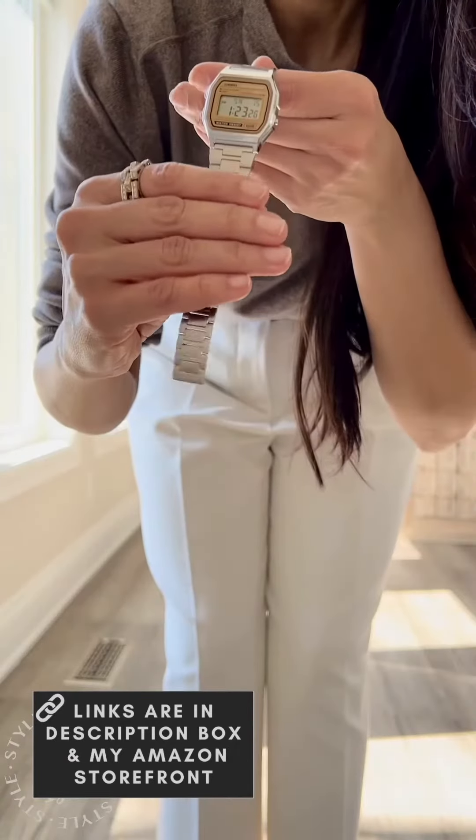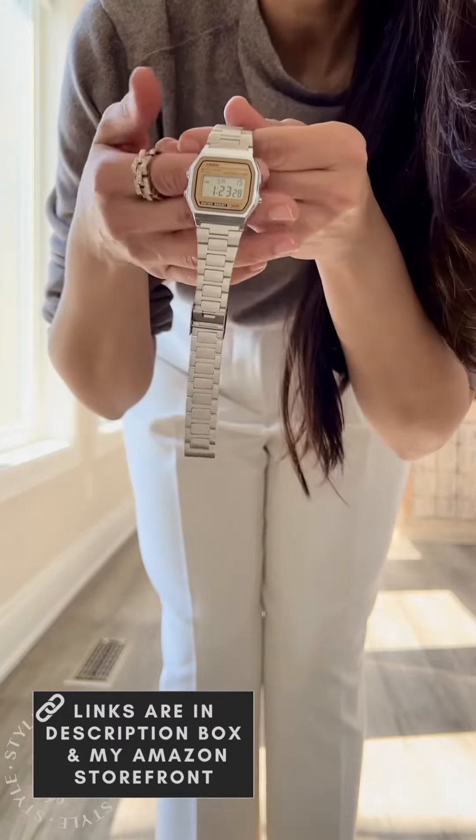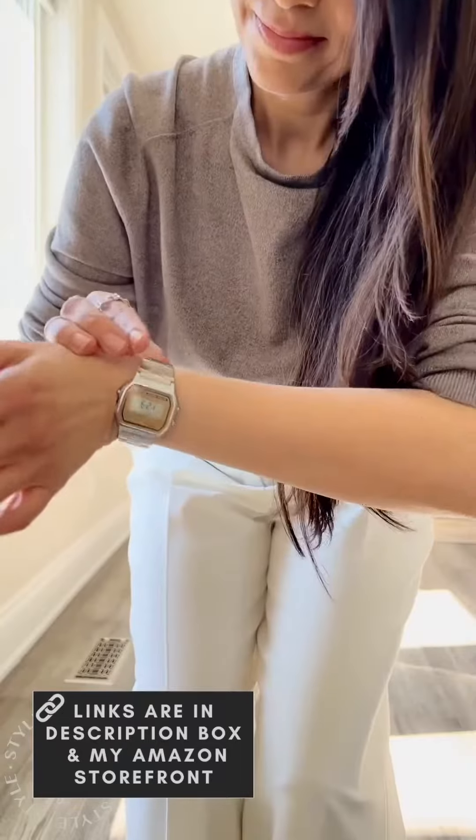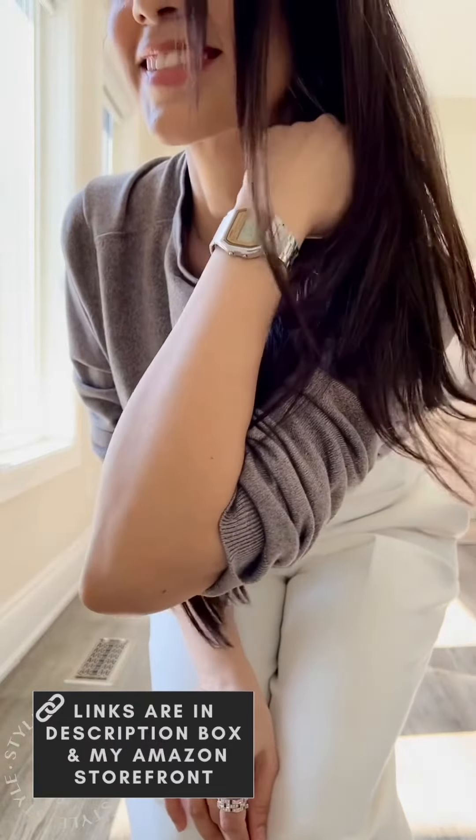Next up is this retro-looking classical Casio Silver and Camel Digital watch. It has a built-in LED light, auto calendar, and a stopwatch. It's also water-resistant.